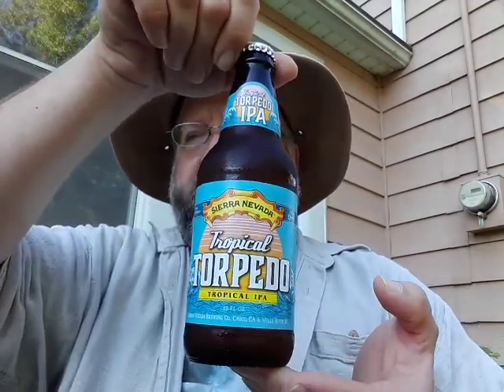Hello YouTube, this is a beer review of Tropical Torpedo IPA from Sierra Nevada. According to the bottle, 12 fluid ounce bottle, Sierra Nevada Brewing, Chico California, as well as Mills River, North Carolina.